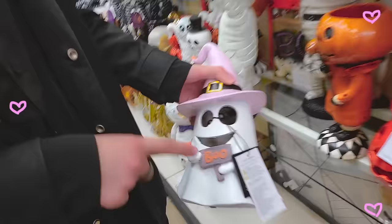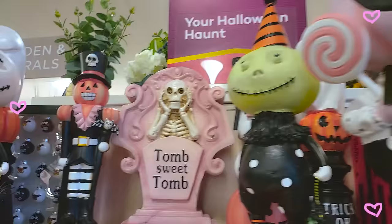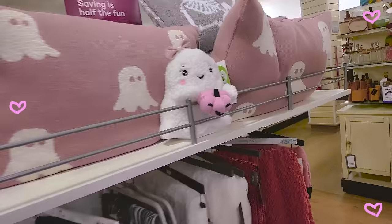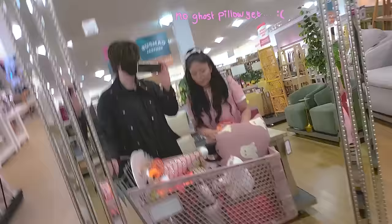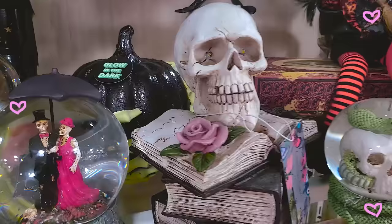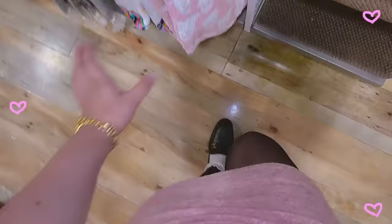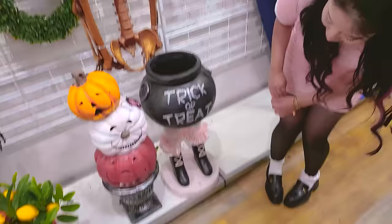Look at how cute these are — I don't even know which one to get, because there's more. Look at the pink dreamy skeleton and this pink pumpkin man! Oh my god, there is so much pink. Pretty much everything I wanted except the ghost pillow. Ooh, this is kind of pink — pink witch, pink rose, these all have pink headbands. And I found the pink ghost blanket I wanted!